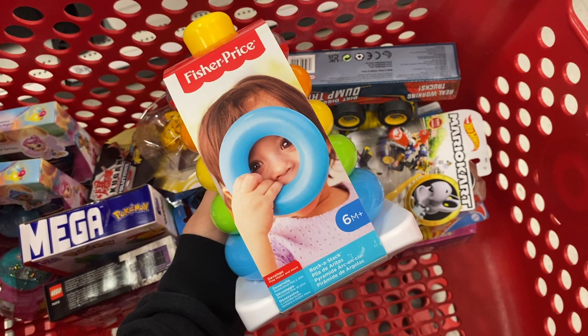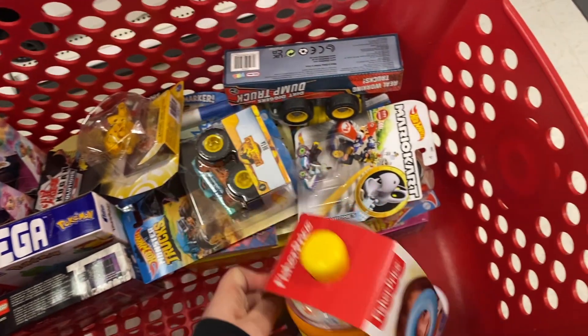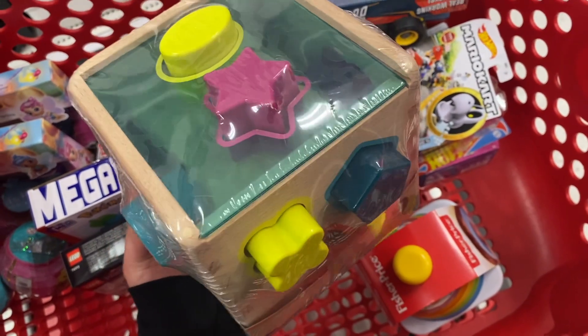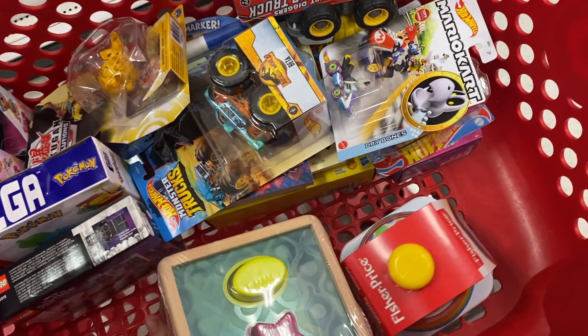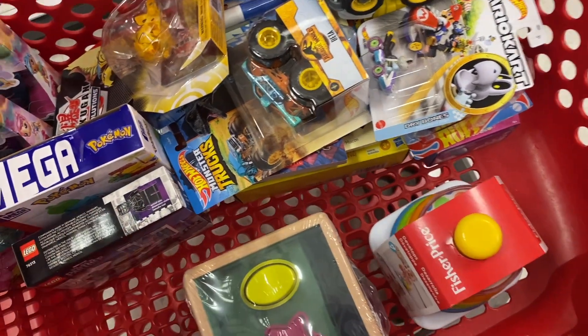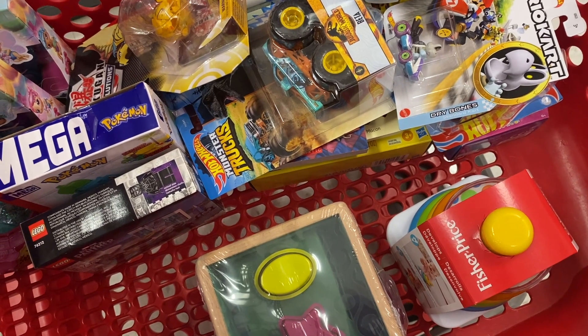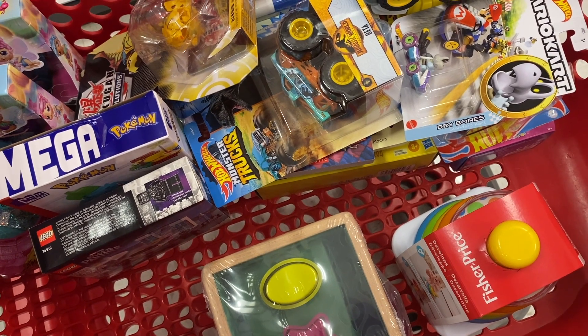I also got one of these for smaller kids because every kid should get to enjoy one of these — I definitely had one as a kid. I think this is going to be the last thing I pick up. Another thing: I try to pick up things that don't require batteries because batteries can be expensive and not every parent has them on hand, so I try to take that into consideration when picking out toys for Toys for Tots.